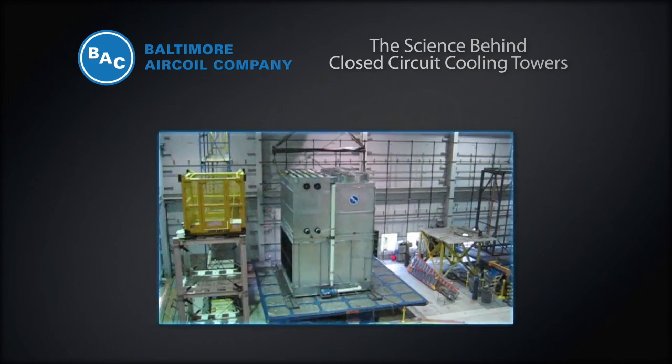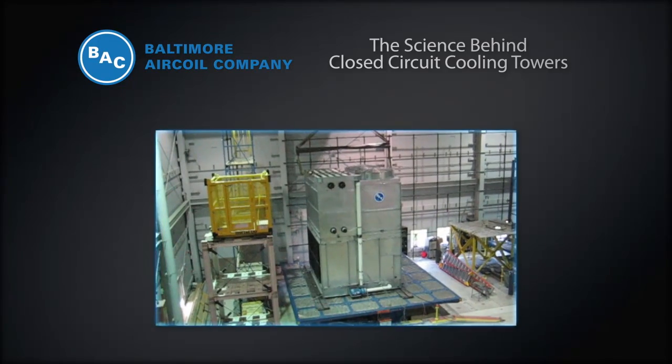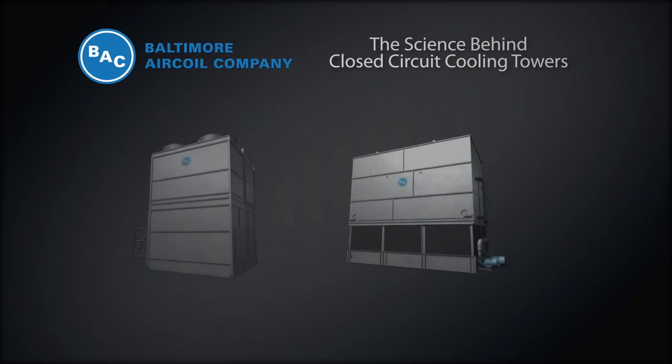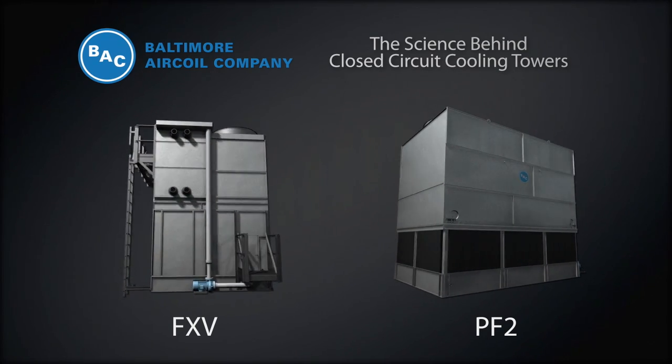We thoroughly test each unit to ensure it complies with a number of industry specifications, such as seismic and wind conditions, as well as independent certification from organizations such as CTI, the Cooling Technology Institute. BAC offers a complete range of closed-circuit cooling towers to fit every need.